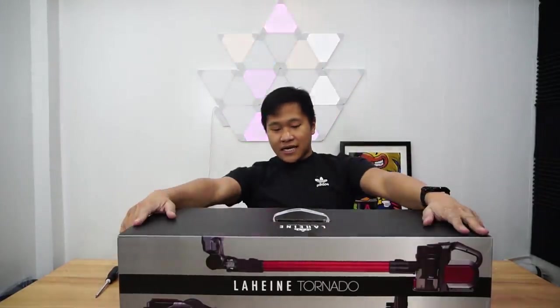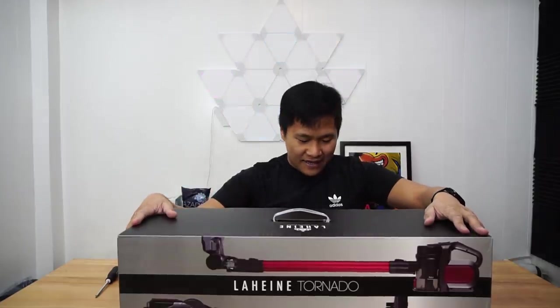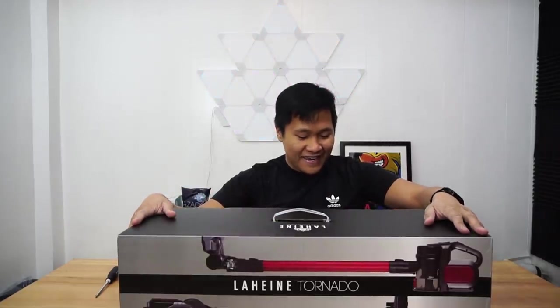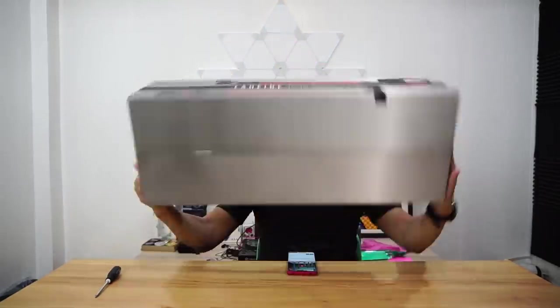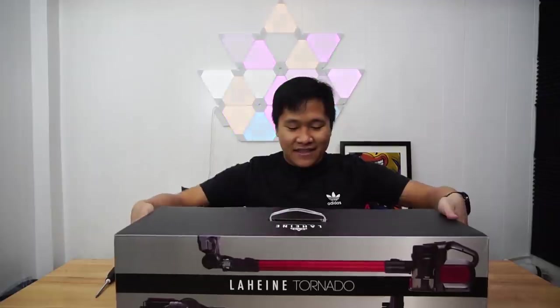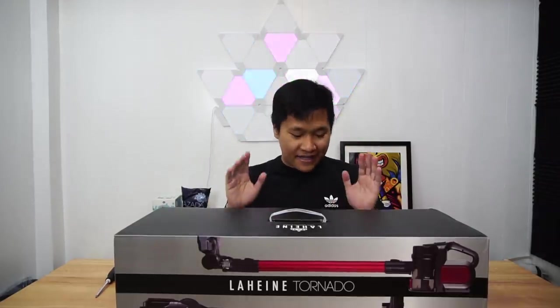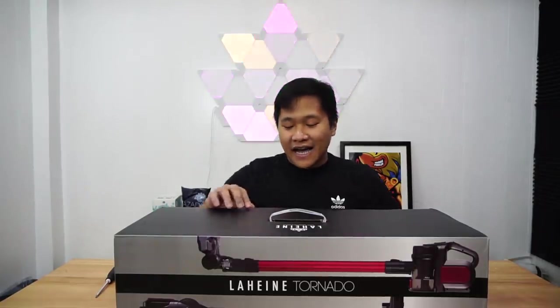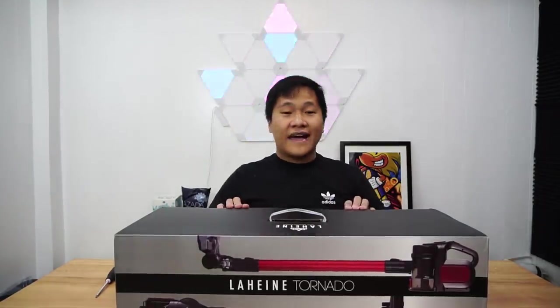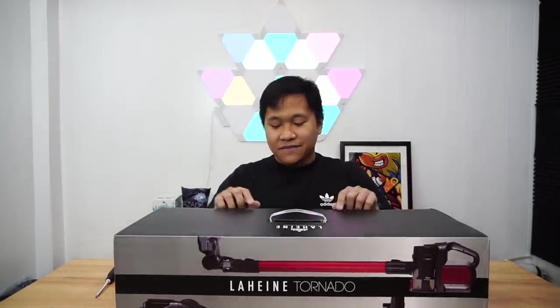As you can see here it says it's a Lahine Tornado. So it's a Lahine Tornado vacuum cleaner — it's cordless, you can charge it, and it has 4 different attachments. So let me unbox this for you. This is actually one of the most tito items I've bought so far — buying a vacuum cleaner.